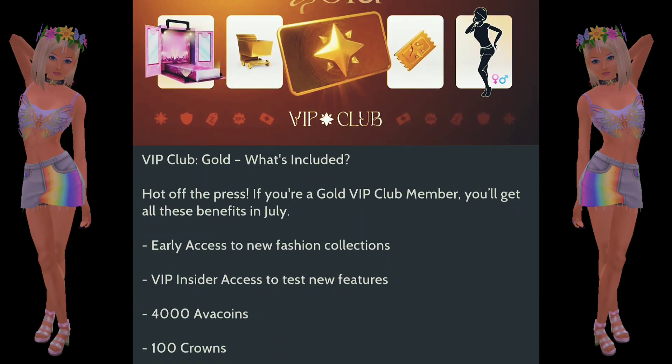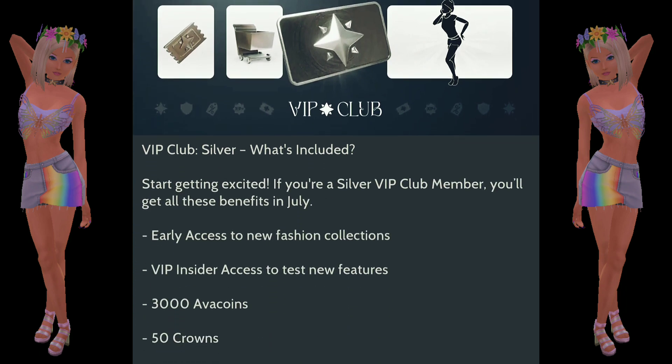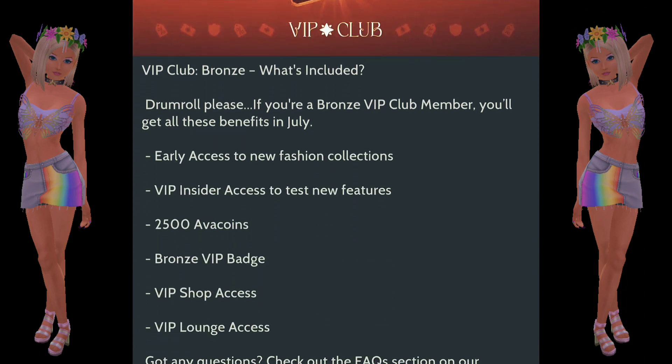These are the new July VIP rewards for VIP members. They are going to be given out over time, so please be patient. Lockwood will eventually hand them out.